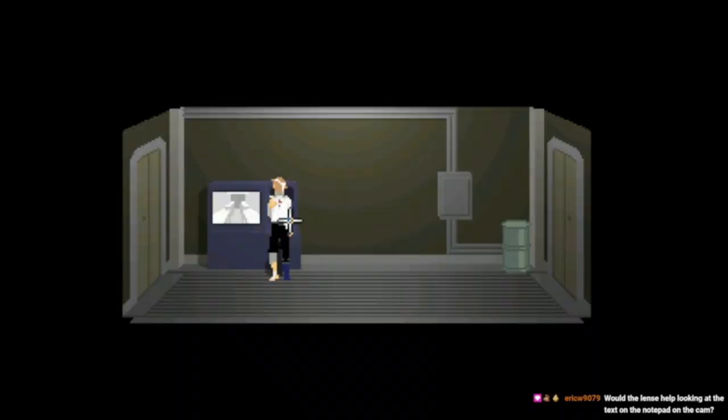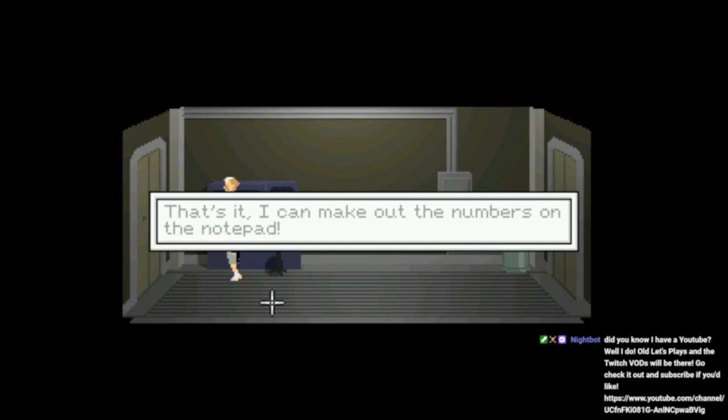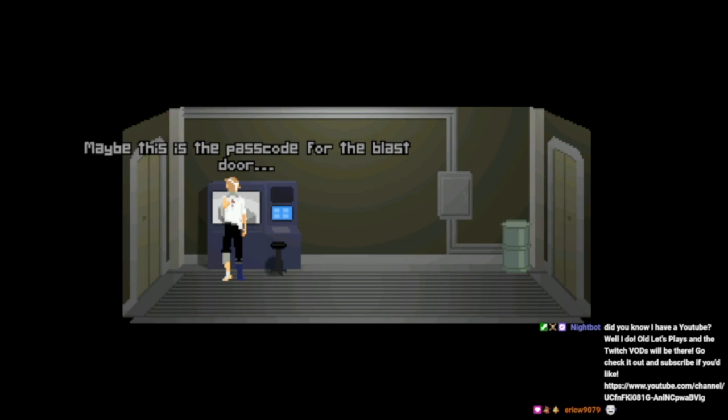Oh gosh, Eric you're so smart — review input, monitor with the lens. That's it! I can make out the numbers on the notepad: seven, seven, five, nine. Maybe it's the passcode for the blast door.